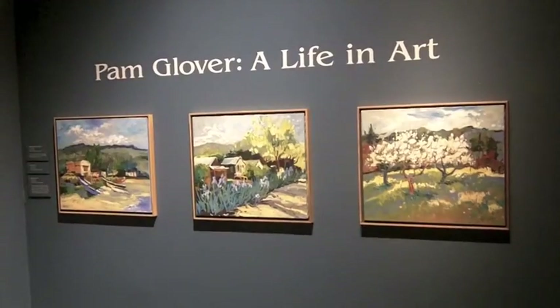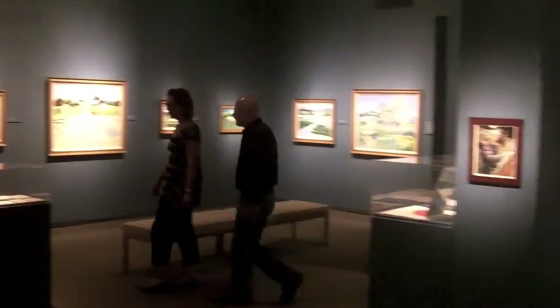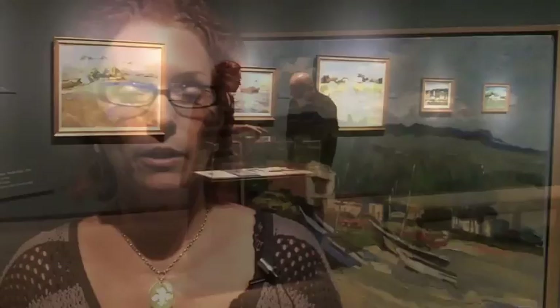The Pam Glover exhibition opened on July 10th and it will be running through September 11th of 2011. In many of our exhibitions we show work starting chronologically, but we actually showed her work here the opposite. So we started with what she's most famous for, which is her plein air work.